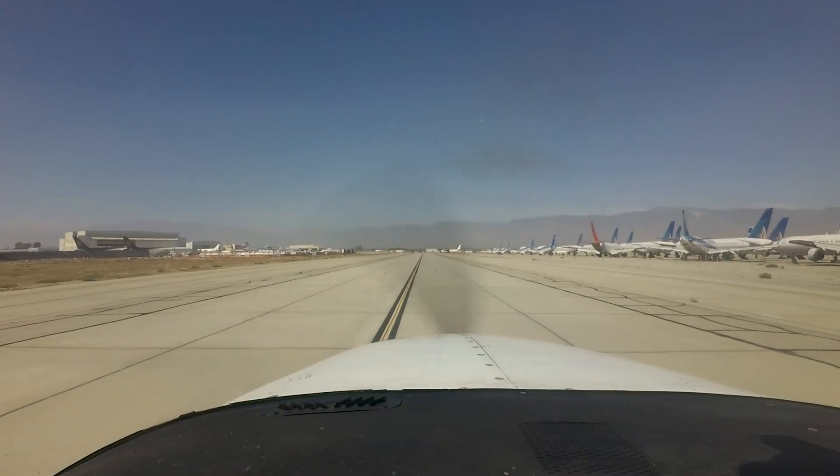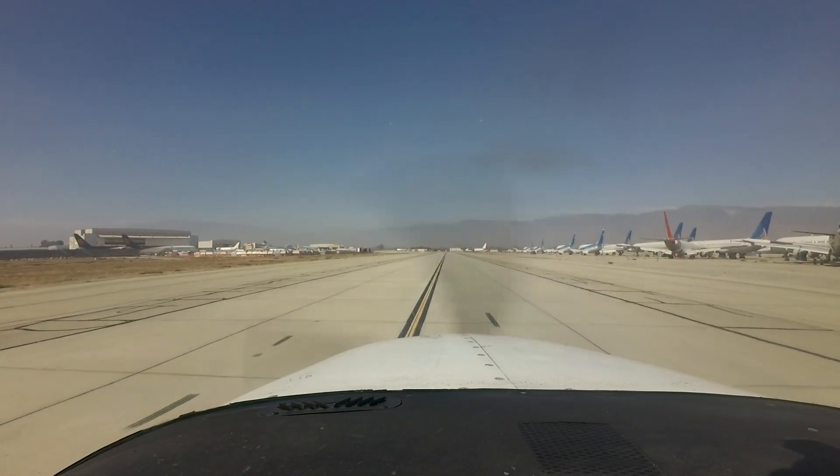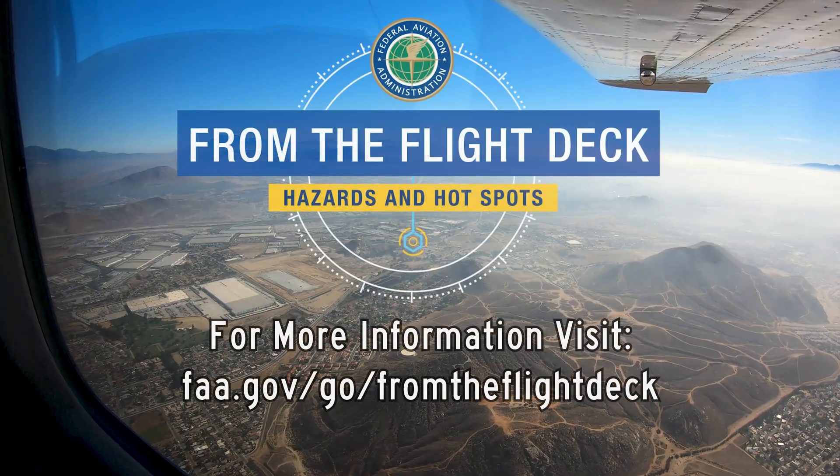We hope this short video helps you prepare for your trip to the San Bernardino International Airport. It's always better to know before you go.